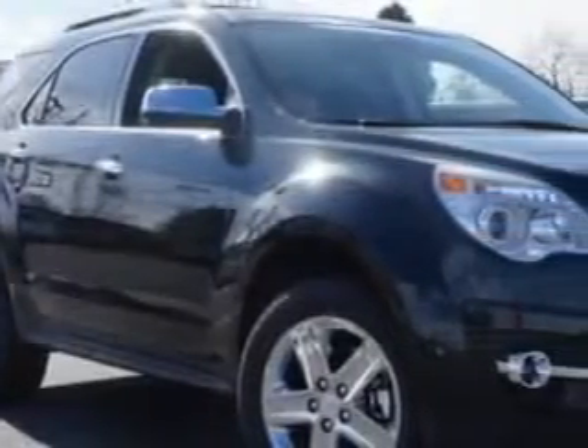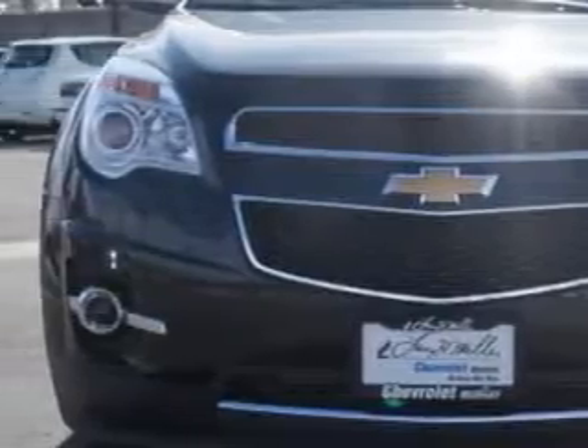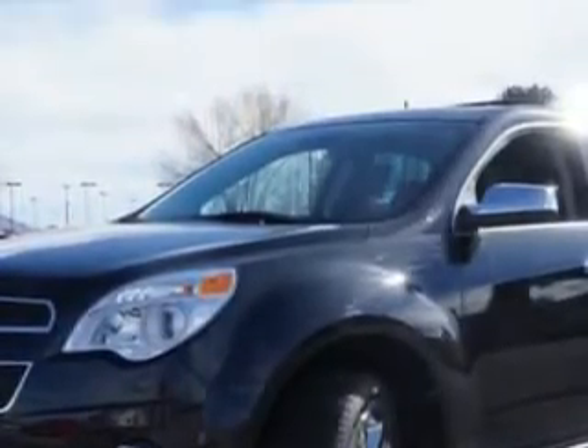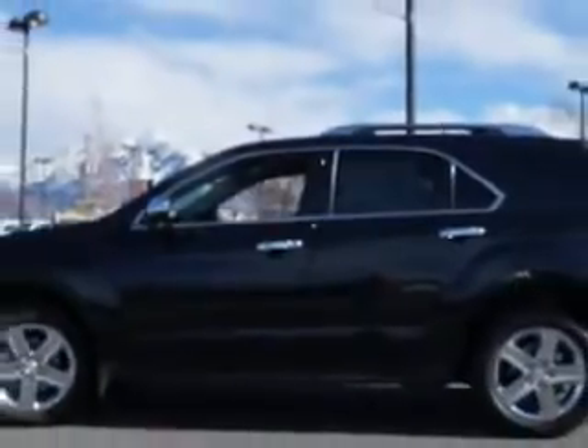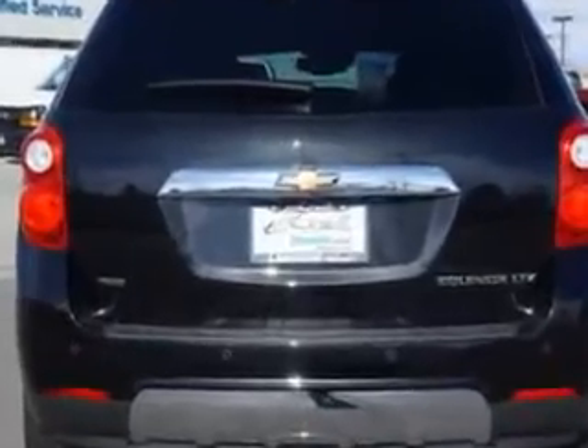Check out this Black 2014 Chevrolet Equinox SUV all-wheel drive LTZ, equipped with a four-cylinder engine and an automatic transmission. Enjoy this great SUV with features like Sirius XM satellite radio, halogen headlights, traction control with trailer sway control, ambient lighting, auto-dimming inside rear-view mirror, and much more.